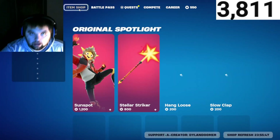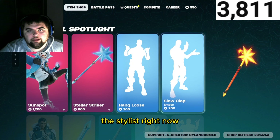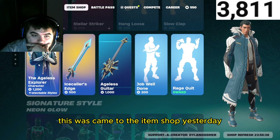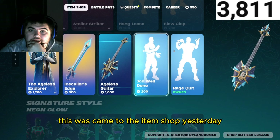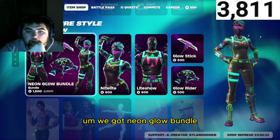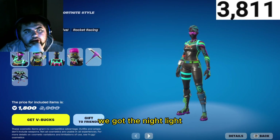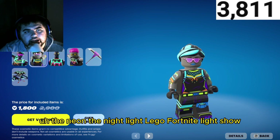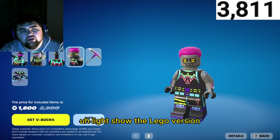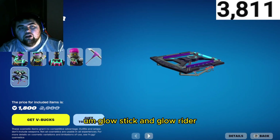So this has been in the item shop — the Stellar Strength. The Ageless Explorer came to the item shop yesterday, it was new. We got the Neon Glow bundle, the Nightlight, the Nightlight LEGO Fortnite Light Show — the LEGO version — Glow Stick and Glow Rider.